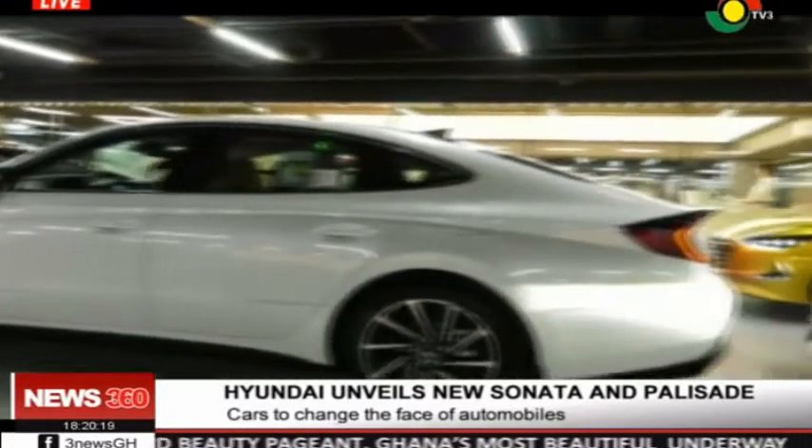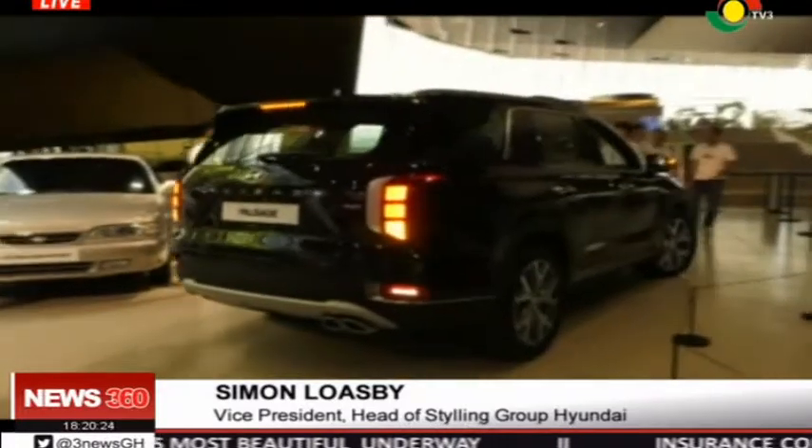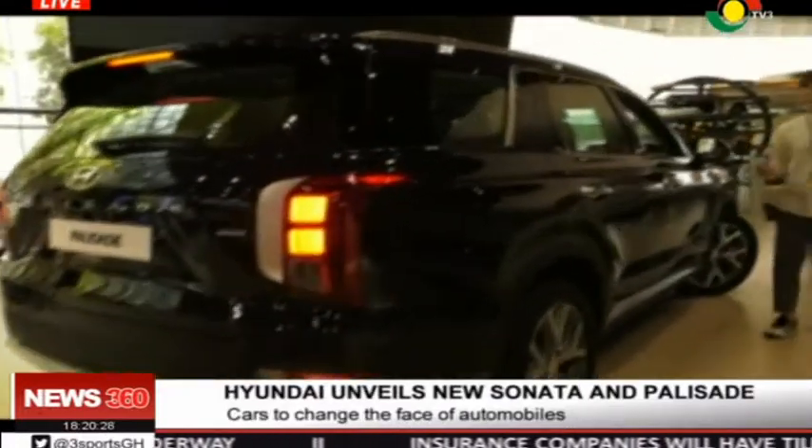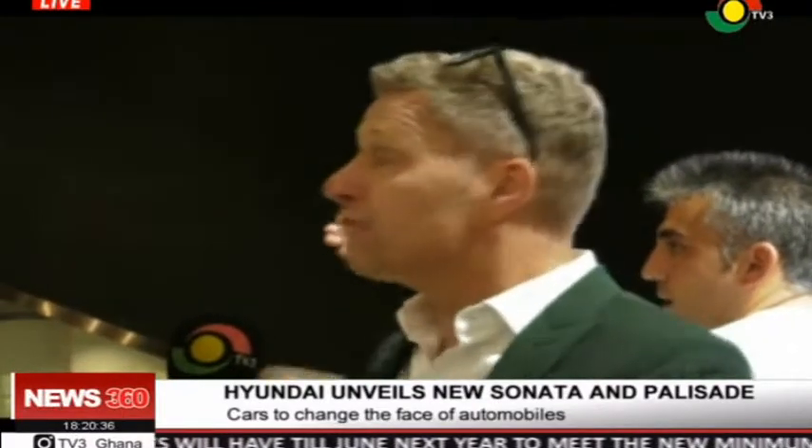At the other end we've got this big, strong Palisade four-wheel drive with loads of comfort for the whole family. The design of both stands out — it's young, it's dynamic, it's fresh and it's sensuous. You almost want to close your eyes and rub your hands over the surfaces to feel the shapes of these cars.